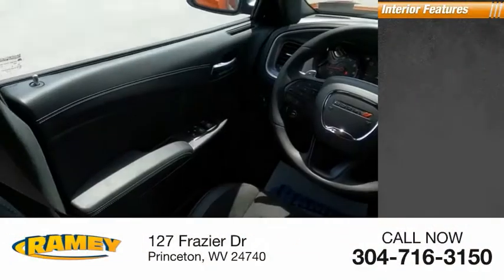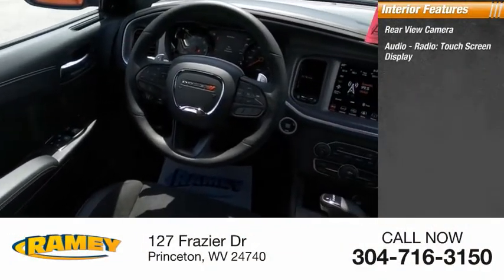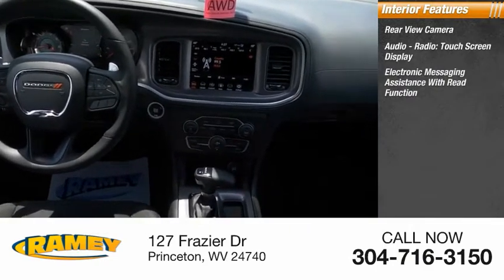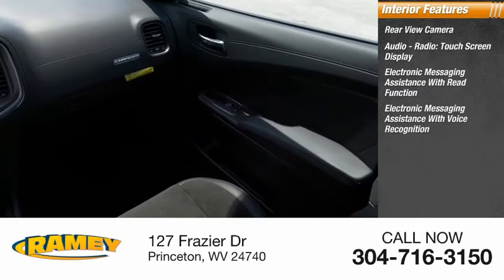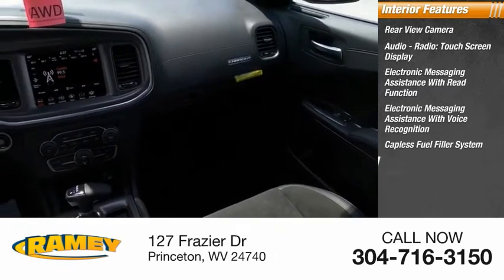Inside you'll find rear view camera, audio radio, touchscreen display, electronic messaging assistance with read function, electronic messaging assistance with voice recognition, capless fuel filler system, audio.